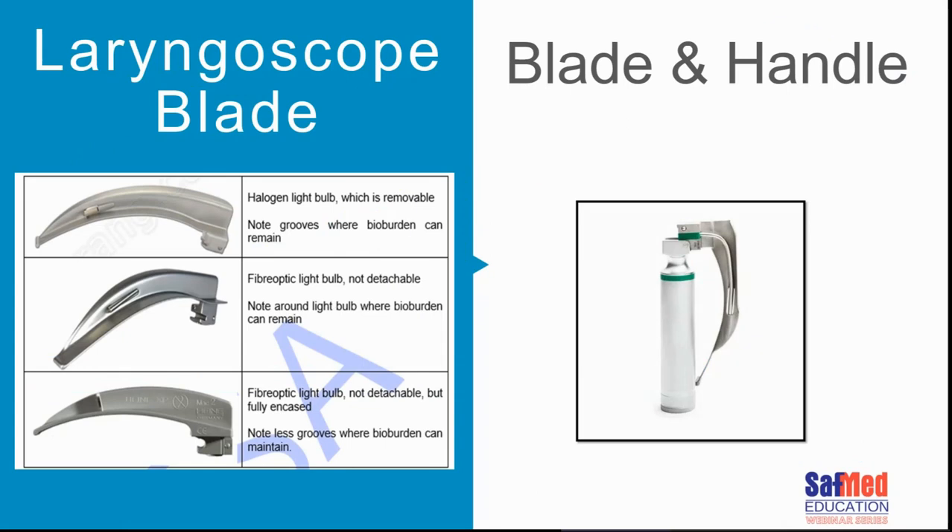Laryngoscope blades and their handles can be high risk items in the operating room, and they're also used in ICUs, emergency settings, and all sorts of environments. The blades come in different shapes and sizes and have different designs — the newer ones use fiber optic light that is not detachable, while older designs had a removable halogen light bulb, and a number of those older blades are still in place. The design of the blade differs slightly and they can be quite problematic to manage.